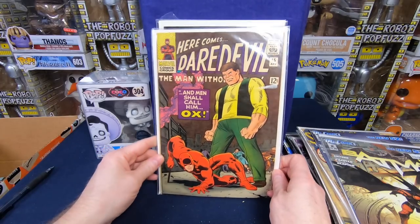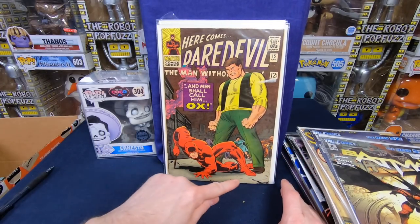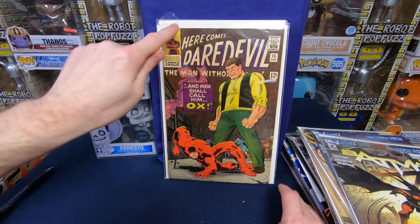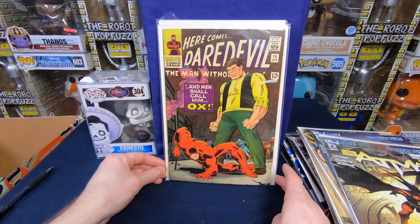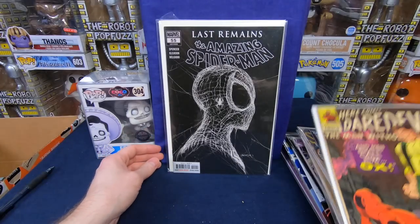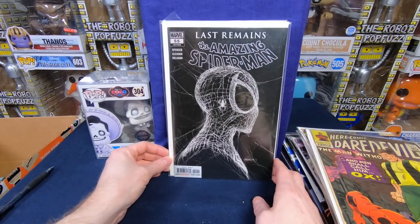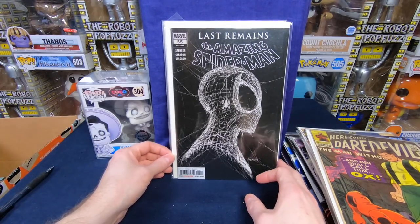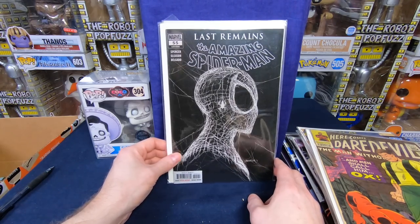Oh, that's beautiful — we have a Daredevil number 15. What a gorgeous cover. I love just the shadowing and the way the brown looks. It's very clean too — a pretty decent shape. Wow, that's a beautiful comic book. I love these old Daredevils. Amazing Spider-Man number 55 — a high-demand recent variant. I just know this is one that people were paying for. This is a second copy he's given me, so that's pretty cool. I'm going to have one for sale.